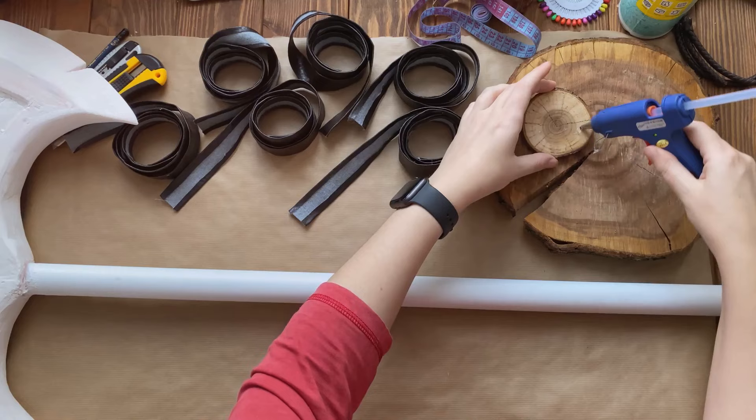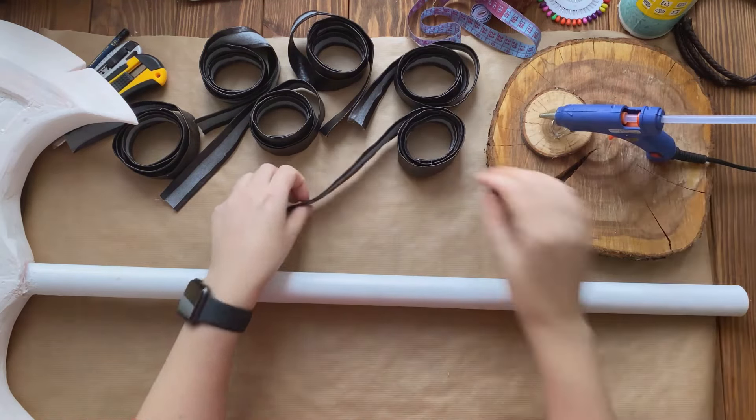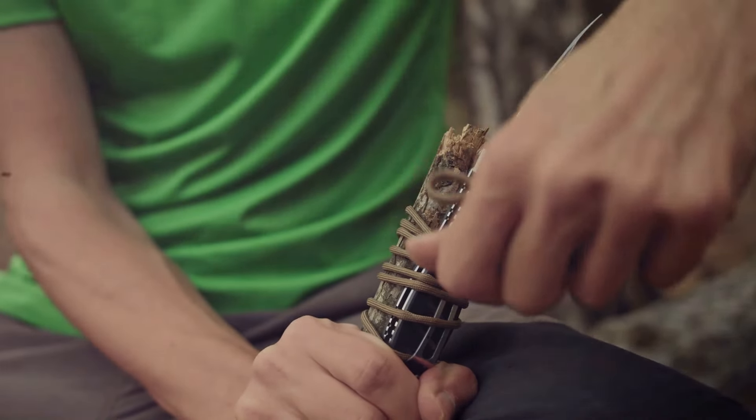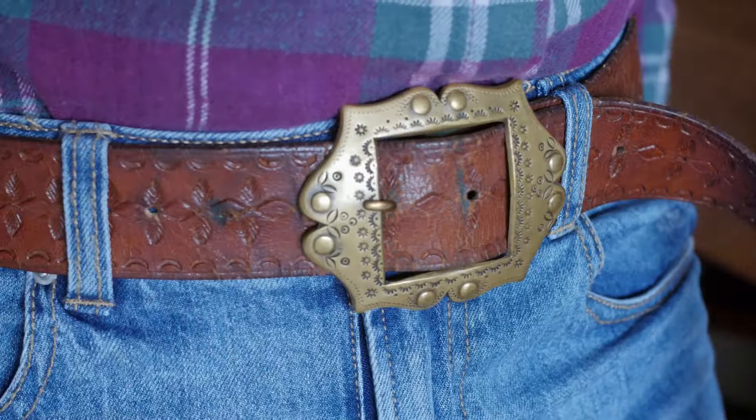Next up is a use that might just save your hands from unnecessary wear and tear. Wrap paracord around the handles of tools like a knife or an axe for a better grip or to prevent blisters. This small hack can make a significant difference when you're out in the wild using your tools all day.